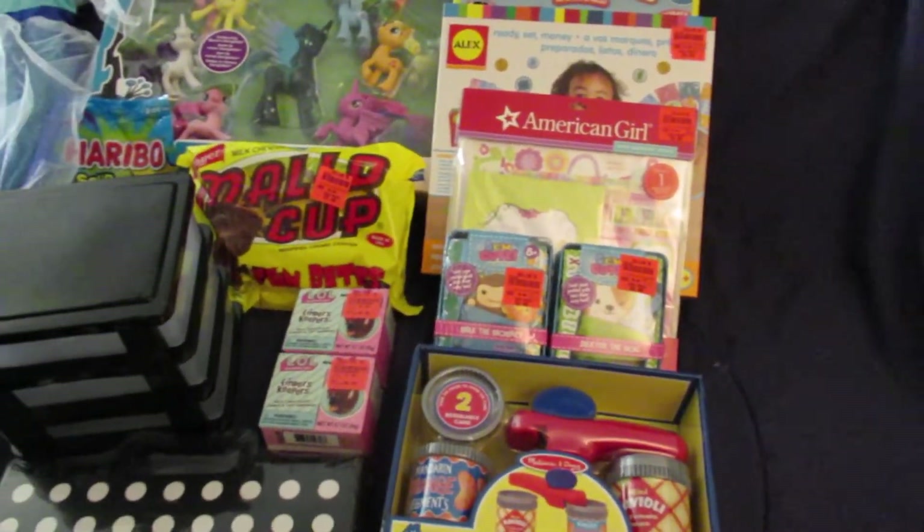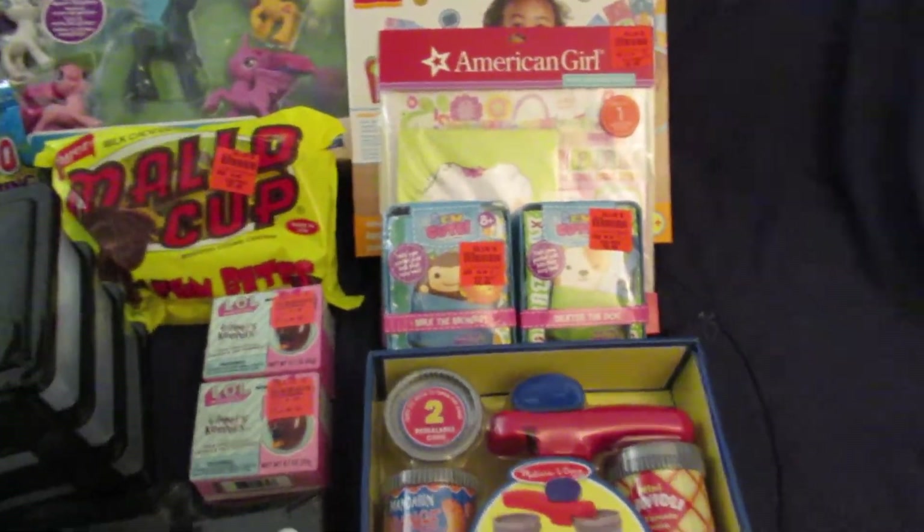And when I went there, they were having a sale — 33% off their toys — so some of these items were cheaper than what they say on the tag.